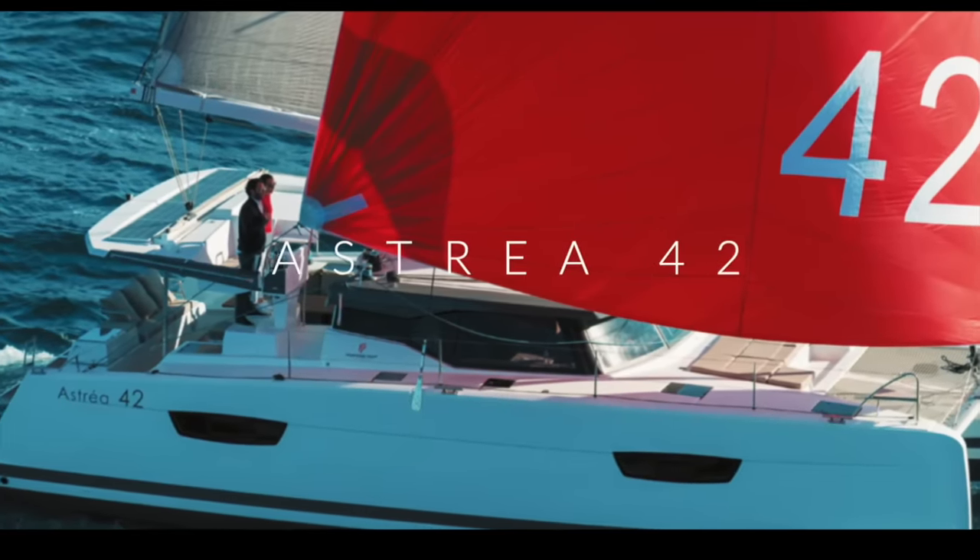In 16th place is the Majestic 530 catamaran — a huge boat which is largely customizable. This one even had a fish tank. There is a new model with slightly prettier lines, but 16th place for the Royal Cape Majestic.